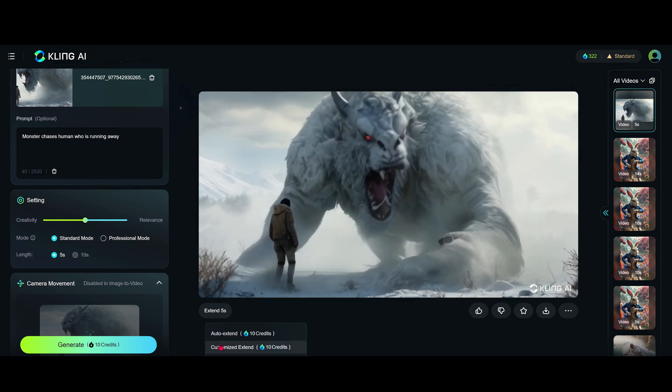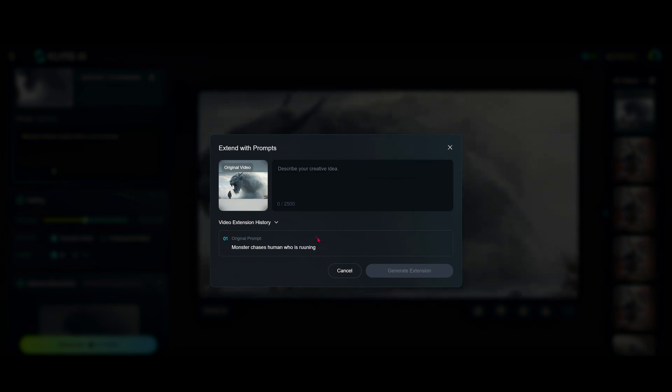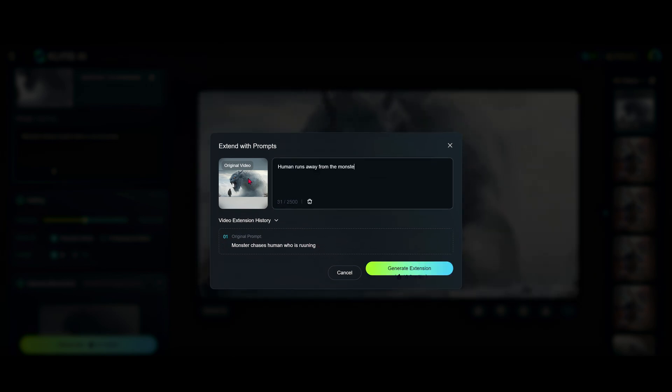Let's try the customized extend. I really wanted the human to run away, but he is fearless. So we'll say: the human runs away from the monster.